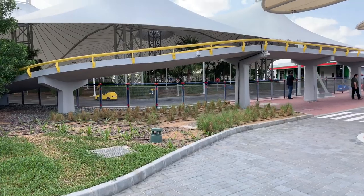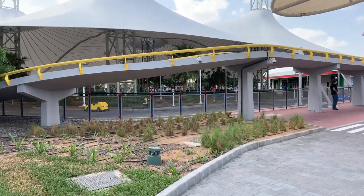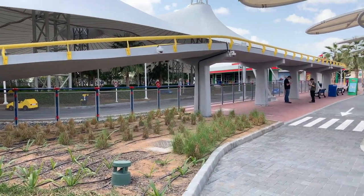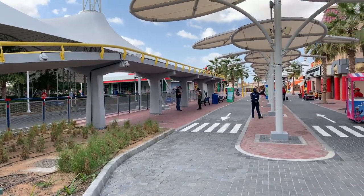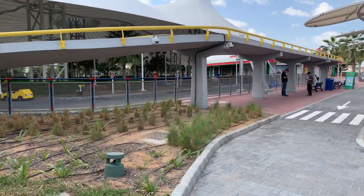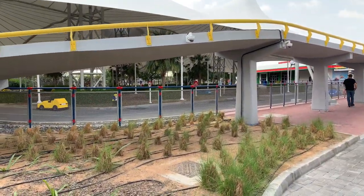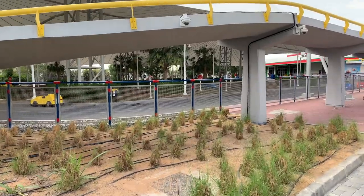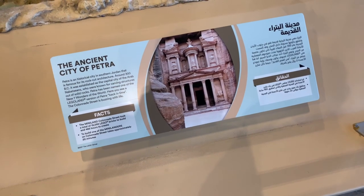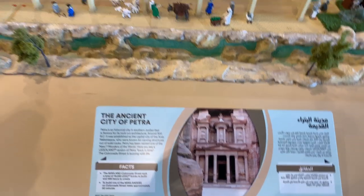One thing I'm disappointed about — not with the park, just with my life — is that I didn't discover Legoland when I was a kid. There was none in the US when I was growing up. They have all these great rides for kids where they can drive cars around — like Driving School, which is a staple of most Legolands. Just can't do that because I'm old. So if you have kids, take them to Legoland — they'll appreciate it.